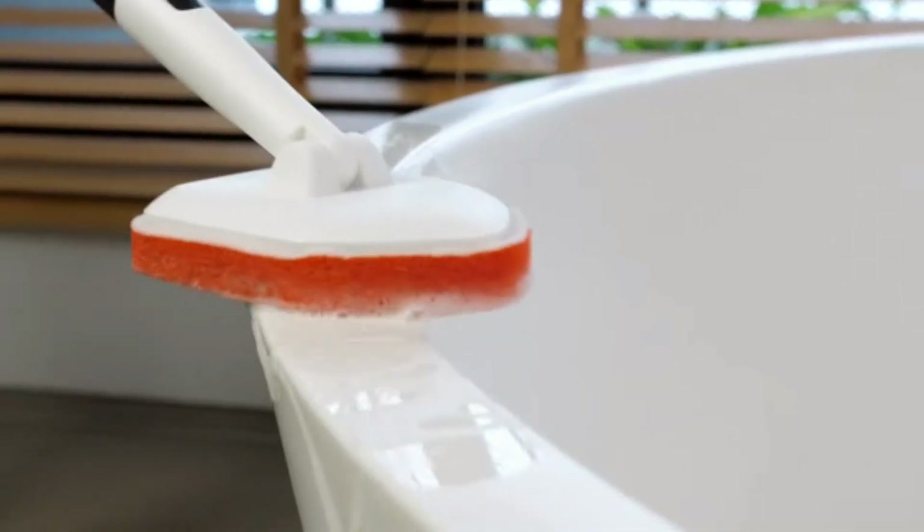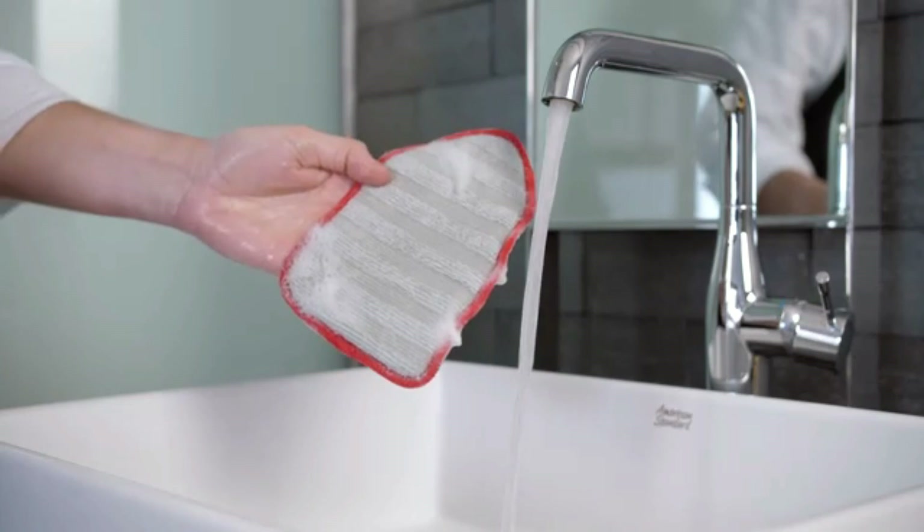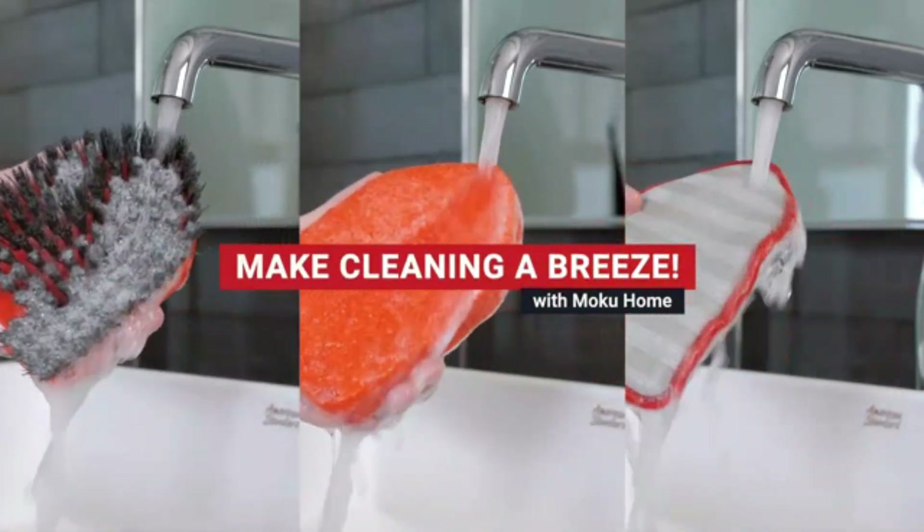Ideal for kitchens, bathrooms, and outdoor spaces, a floor scrubbing brush makes cleaning easier and more efficient, leaving your floors spotless.